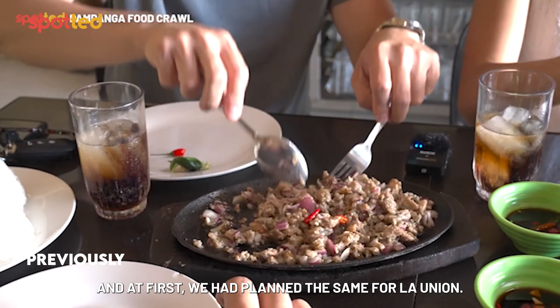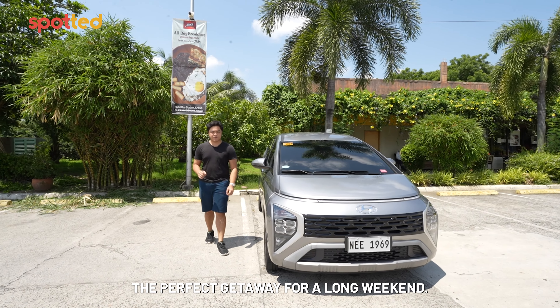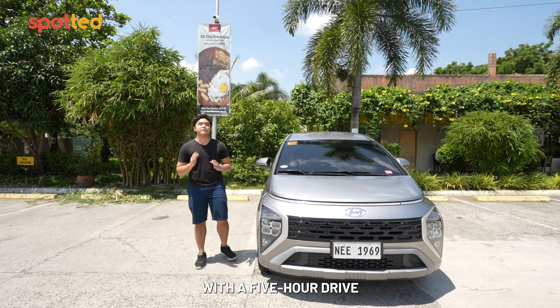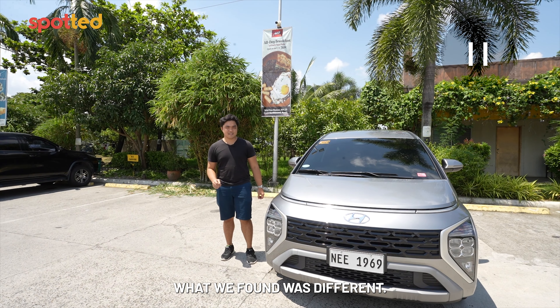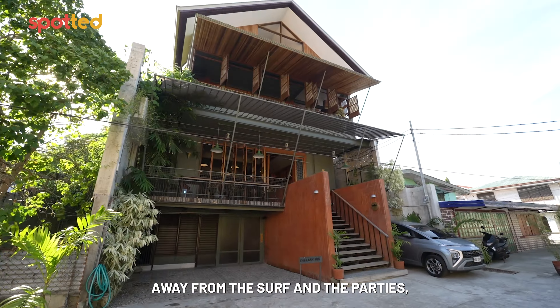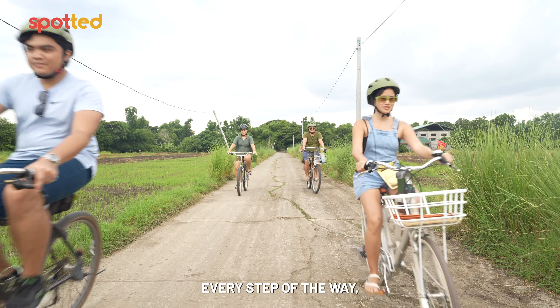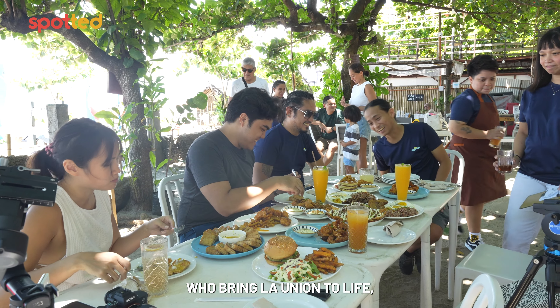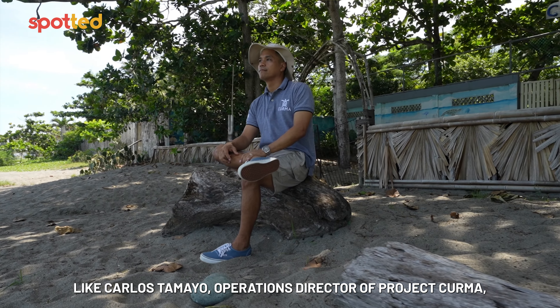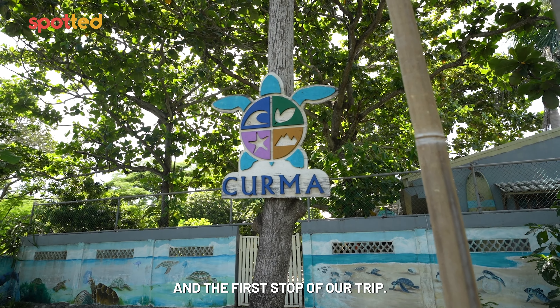At first, we had planned the same for La Union. La Union's proximity to Metro Manila makes it the perfect getaway for a long weekend, so we're starting our trip with a five-hour drive to San Juan. What we found was different. Away from the surf and the parties, LU is known for the people and the community. Every step of the way, we had conversations with individuals who bring La Union to life — like Carlos Tamayo, Operations Director of Project Kurma, a sea turtle conservation program and the first stop of our trip.